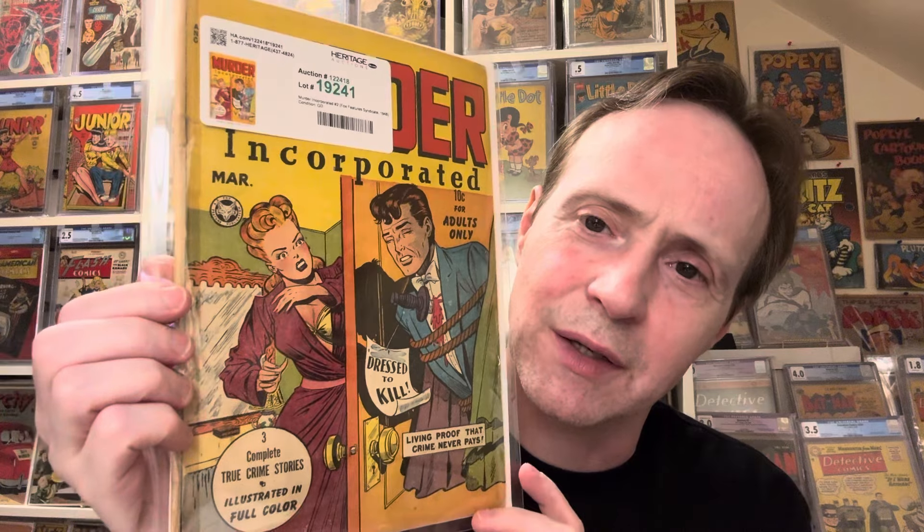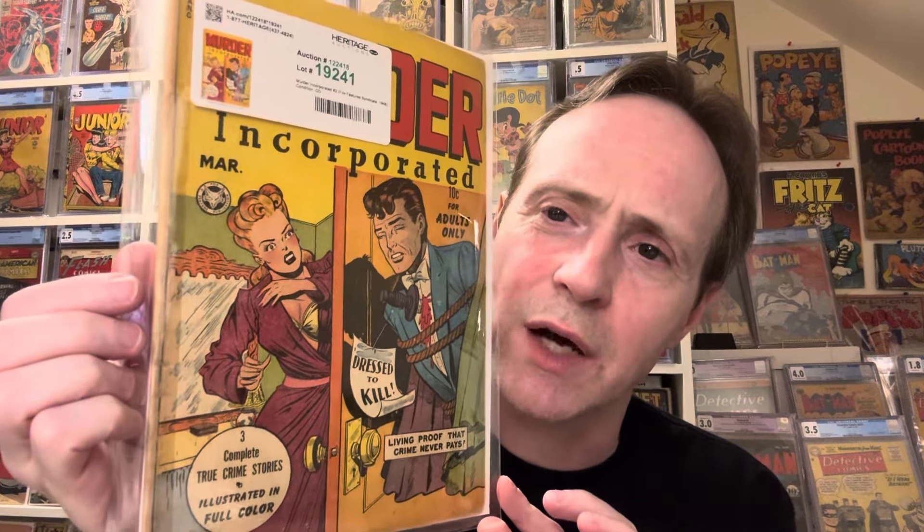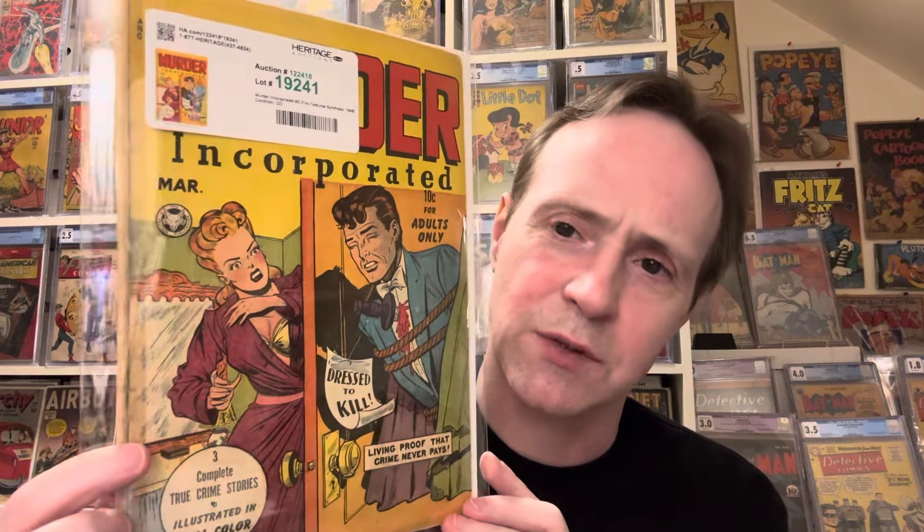This next one is a book I thought was cool and I got it for a really good price — less than a hundred dollars. This is Murder Incorporated number two from 1948, a Fox Features Syndicate book. I forgot who did the cover, but there's a nice little lingerie element going on and I thought the 'Dressed to Kill' tagline with the guy stabbed in the chest was really funny. It's a cool cover. It's graded at a 2 — low grade because of tape along one side, but still presents reasonably nice.